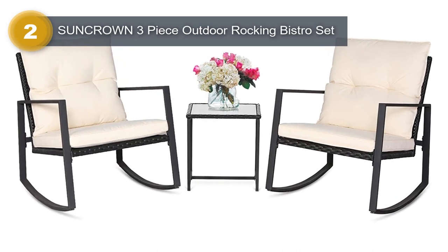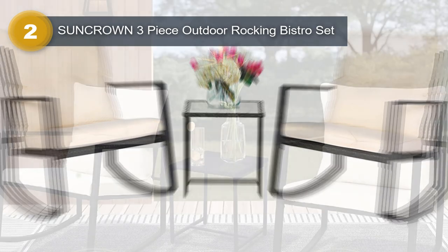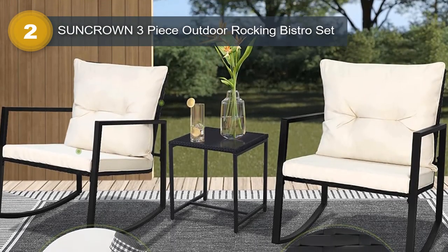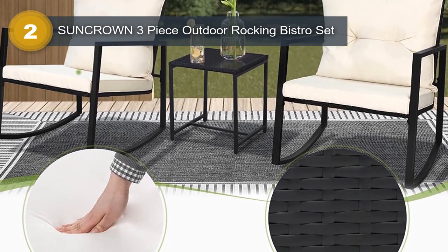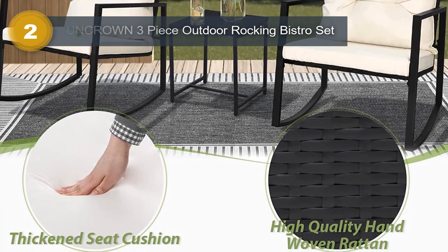One of the most notable features of this outdoor rocking bistro set is the upgraded cushion. The cushion is composed of a soft polyester layer wrapped in a thick foam core, making it very comfortable to sit on. The cushion cover is also removable and machine washable, making it easier to keep the set clean.